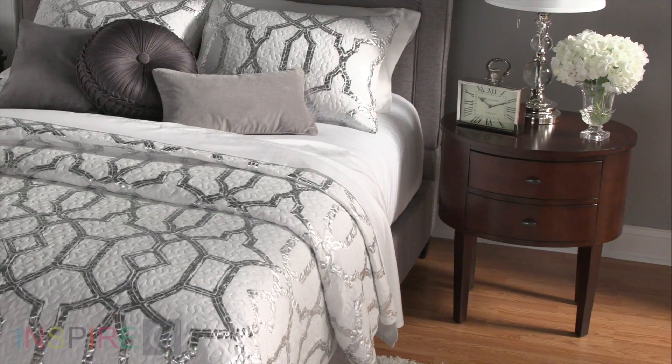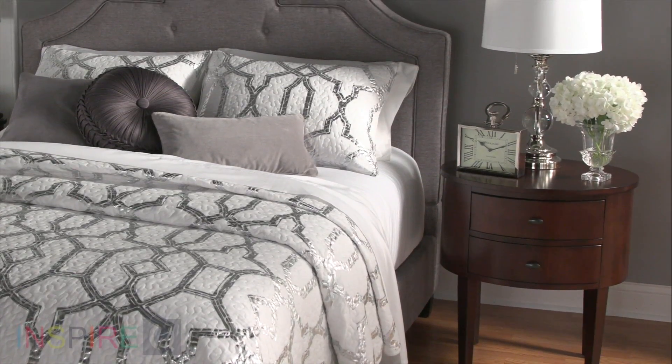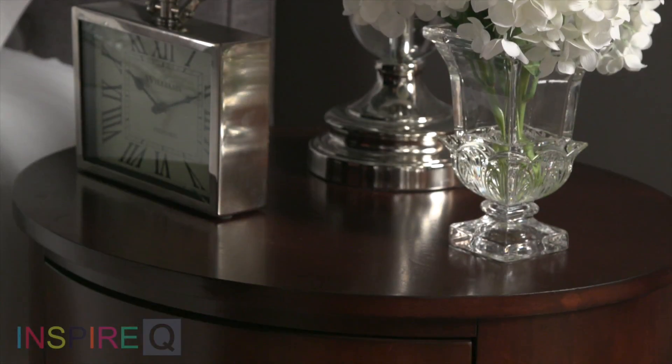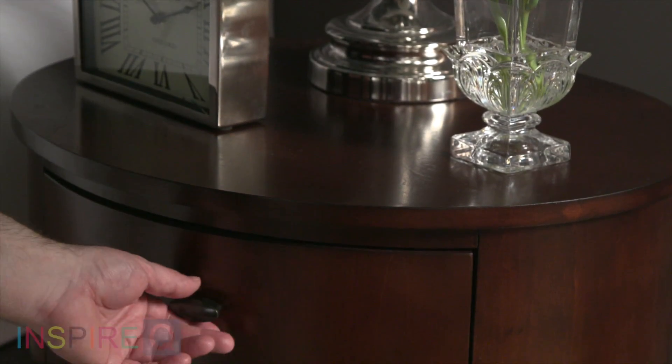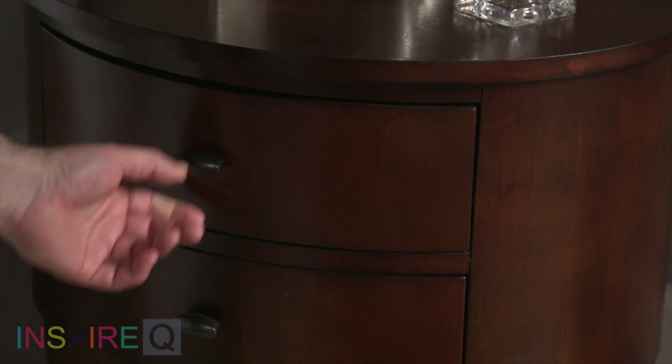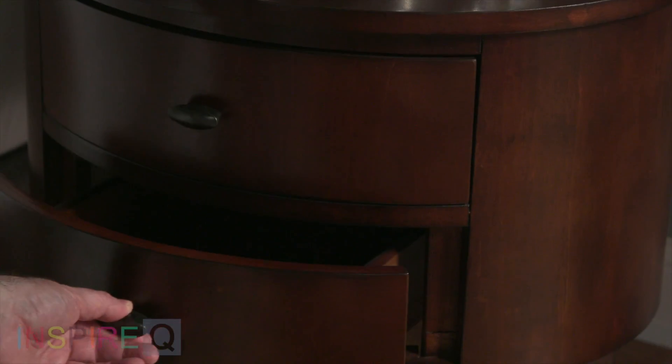At 20 by 24 inches wide, this 26 inch high table holds its own without coming on too strong. Two drawers, 12 inches wide by 10 inches deep, give you twice as much storage as other tables, and a multitude of colors makes it easy to fit this table into any room.